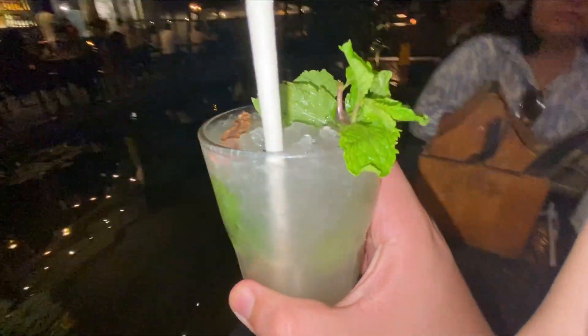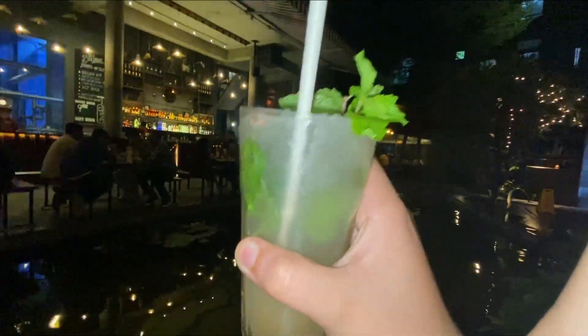All right, so we have our second mocktail here which is ginger mint. So we will try it. It has more of the ginger flavor.